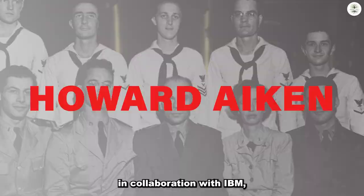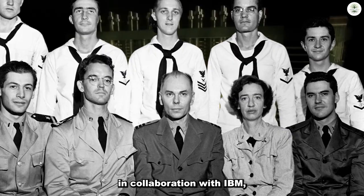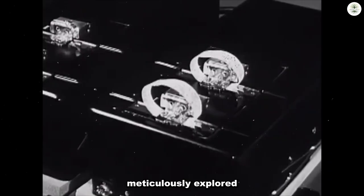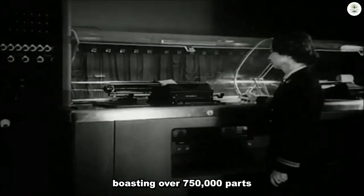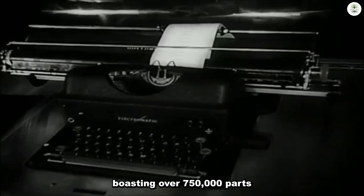Howard Aiken, in collaboration with IBM, meticulously explored technological developments and created the Harvard Mark I. This fully functional computer, resembling Charles Babbage's machine, was massive, boasting over 750,000 parts. It serves as the first fully automatic large-scale calculator, marking a pivotal moment in the evolution from light bulbs to digital computers.